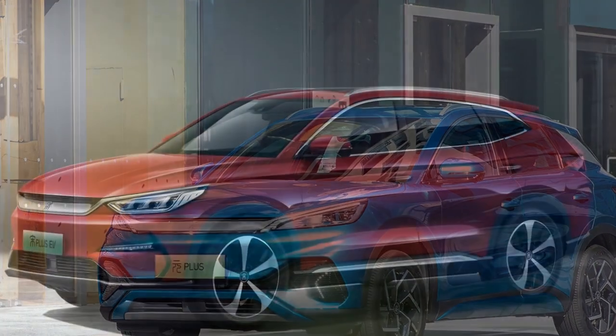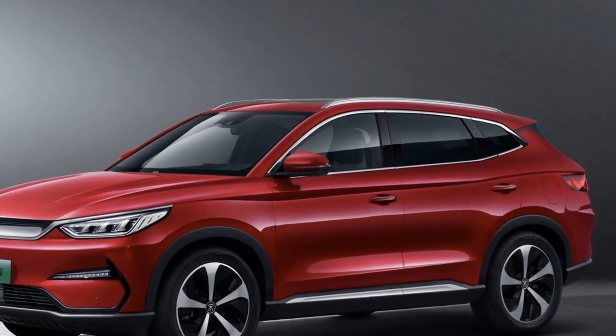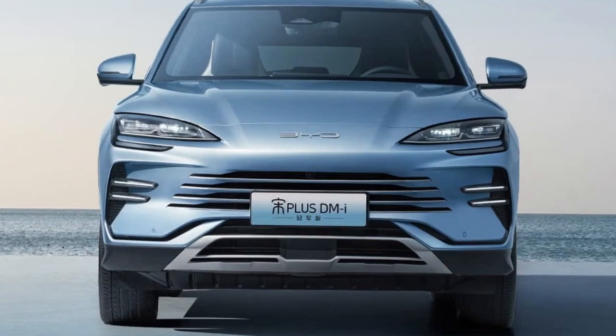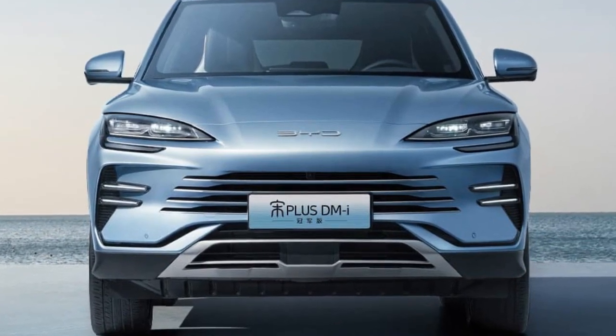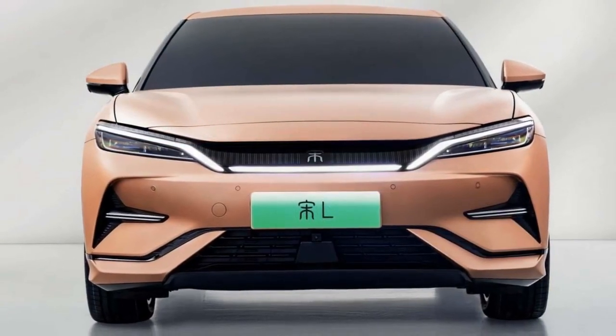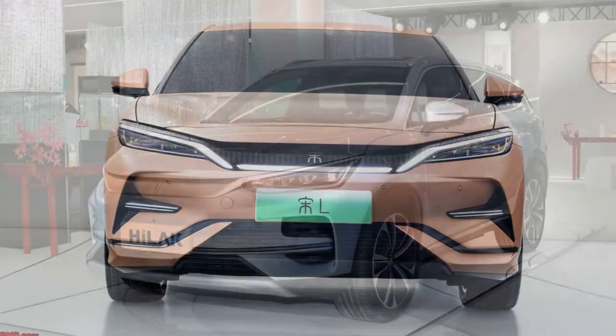5. Price and Availability. The pricing for the 2024 BYD Yuan Plus is competitive, positioning it as an attractive option in the growing EV market. It offers excellent value for its impressive range, performance, and features. Availability may vary by region, but BYD continues to expand its presence in international markets.